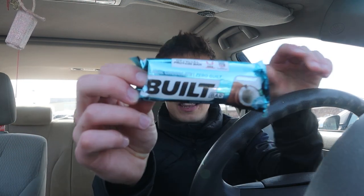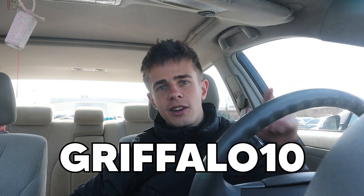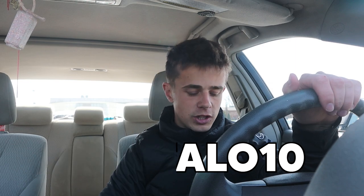Before we go any further, you know what time it is — time to talk about Built Bar. This is essential right now because we've just had a training session. It's 100% real chocolate, so you don't have to feel guilty. It's ideal for refueling after a tough session — we just played 11-a-side. It provides 17 grams of protein and is only 130 calories. They've got so many flavors; this one is coconut. Check out the first link in the description and use code GRIFALO10 for a 10% discount.